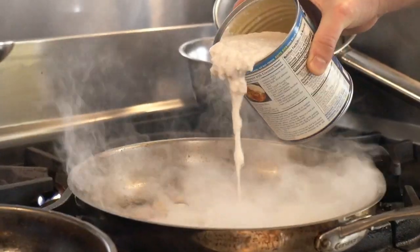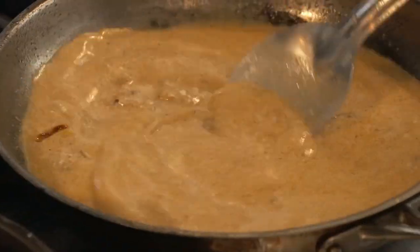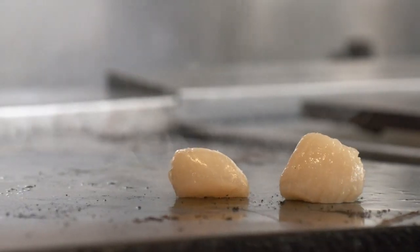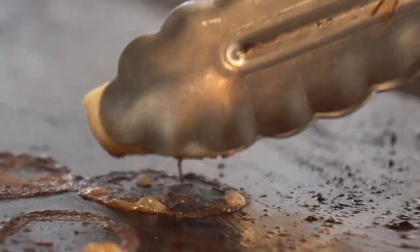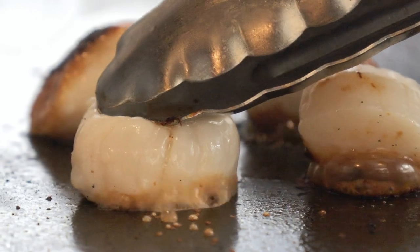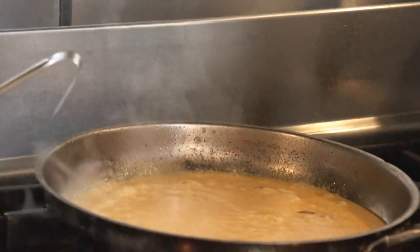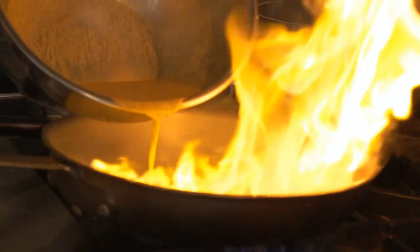You just want to sauté the curry paste, get it hot, so it starts to release some of that heat and flavor before you add the coconut milk. Right before we add it to the dish, we're going to strain it. I've got some brown rice, and we're going to add a little bit of shrimp stock. So while that's heating up, we are going to go ahead and sear our scallops.